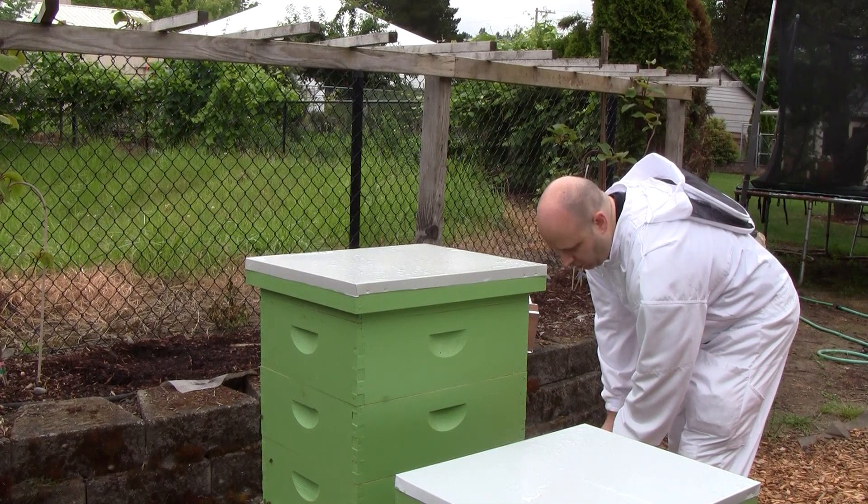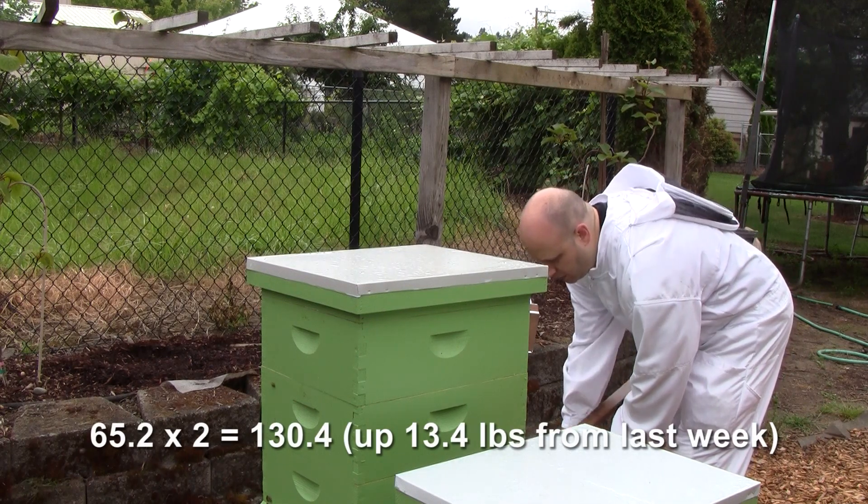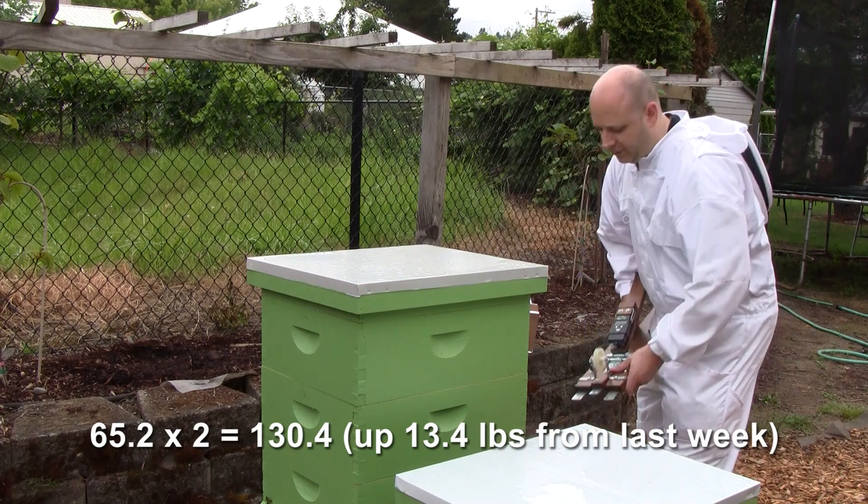Weighing 65.2 — so 130.4 total. That's a lot more than before. There may be more bees in there today though.